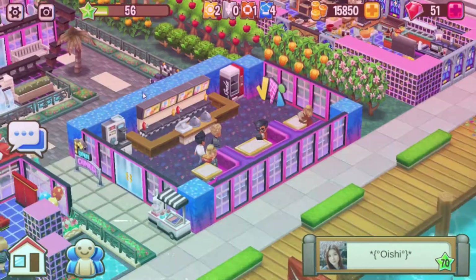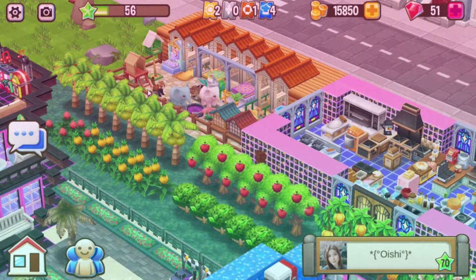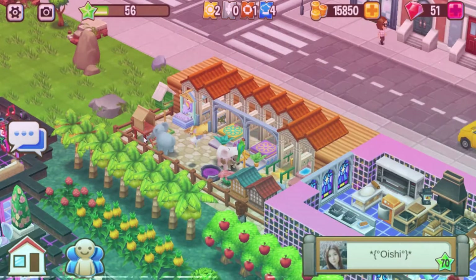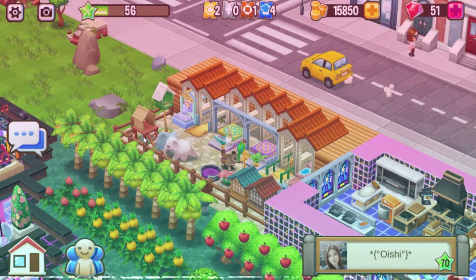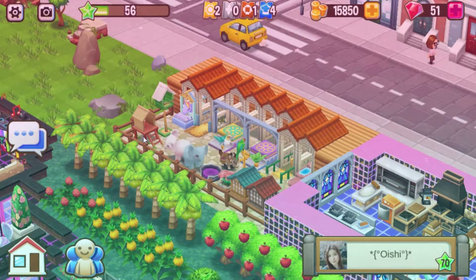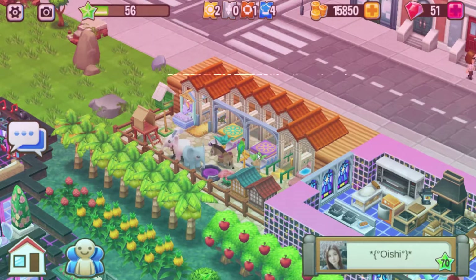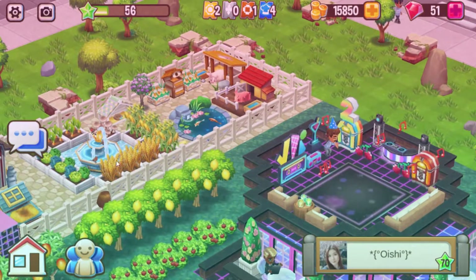Here's your kitchen area and your farm animals - or actually, these are your pets. You got a stable, look at that! That is so cool. Over here are your farm animals and your crops.